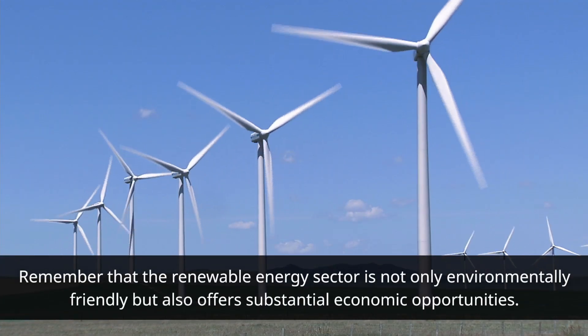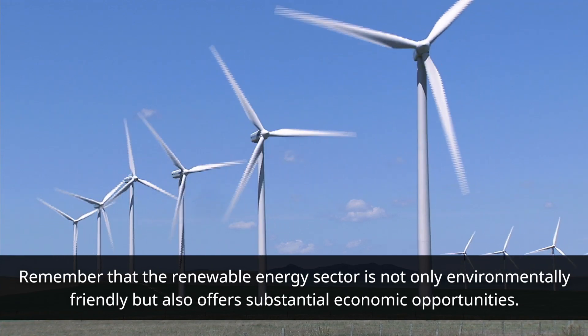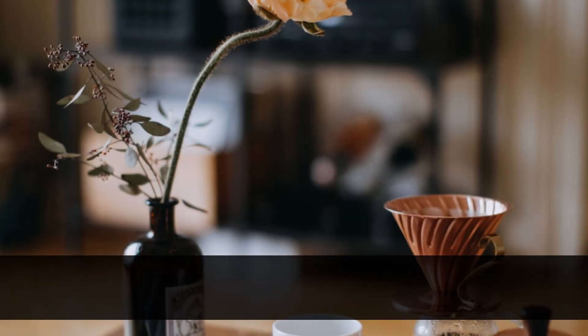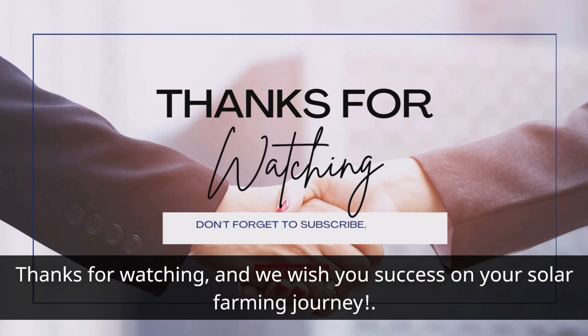Congratulations, you've now learned how to start a solar farming business in South Africa. Remember that the renewable energy sector is not only environmentally friendly but also offers substantial economic opportunities. If you have any questions or need further assistance, feel free to leave a comment below. Don't forget to like, share, and subscribe for more informative videos on renewable energy and entrepreneurship. Thanks for watching, and we wish you success on your solar farming journey.